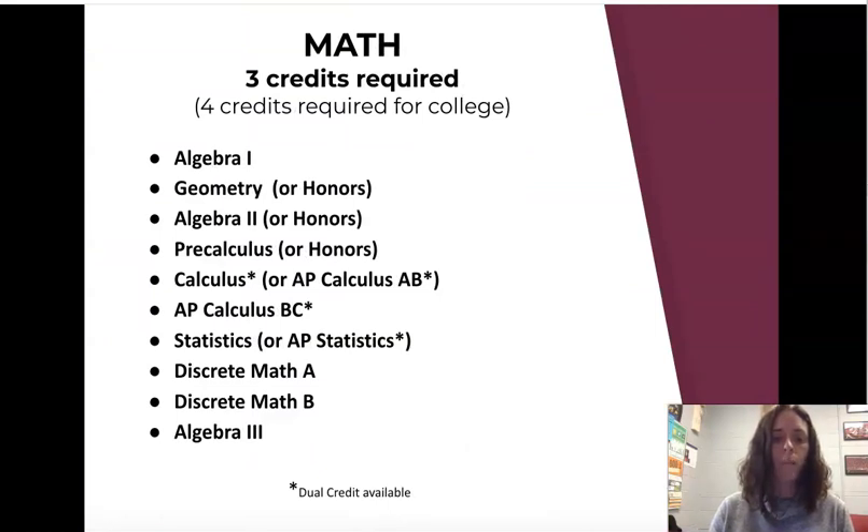For math, above and beyond pre-calculus or Algebra 2, there are more elective options as seniors. Talk to your current math teacher about the best placement for next year. Also note that some classes marked with an asterisk are offered for dual credit — for example, our calculus class earns you both college credit and high school credit at the same time.